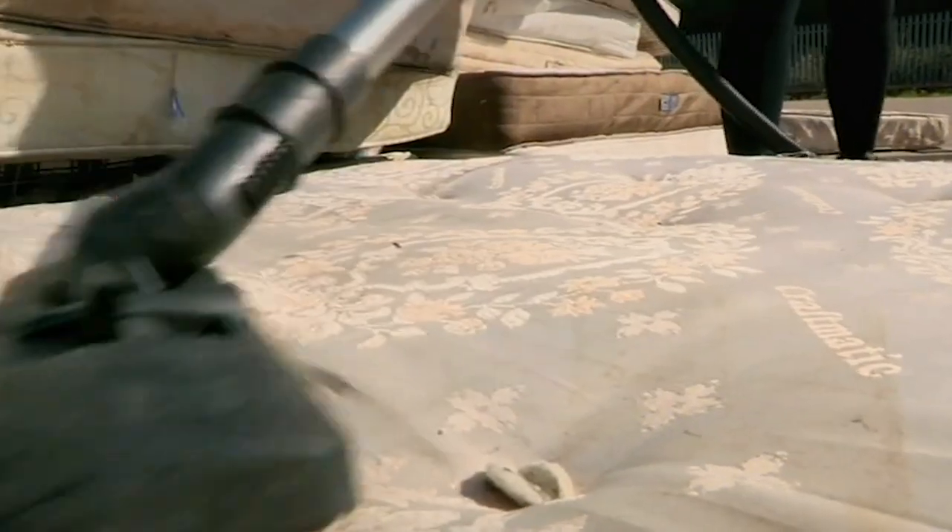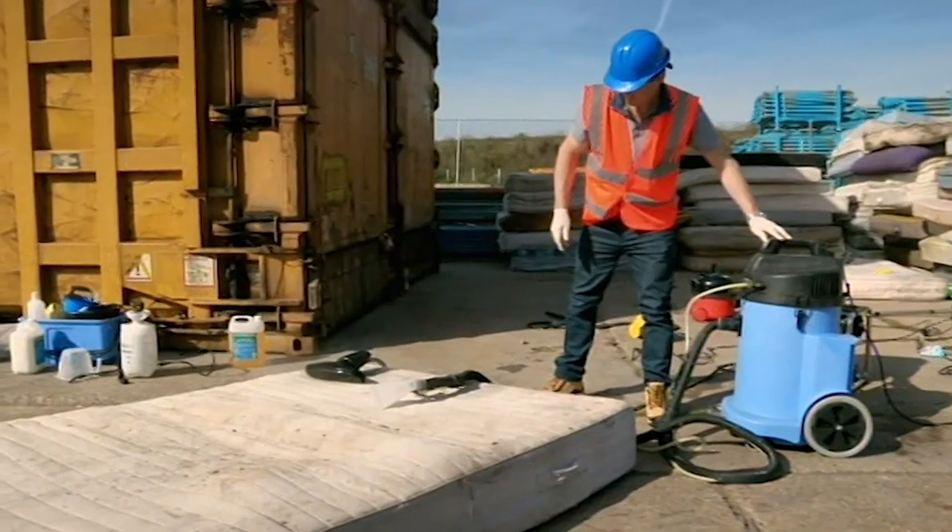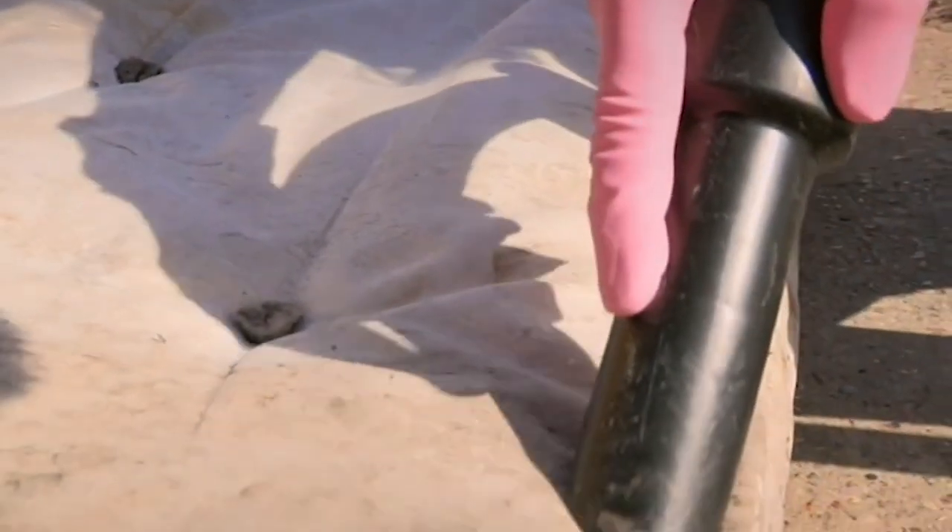They have each been given a mattress and will now put their own methods to the test to see if they can get them close to spotless. I think I'm going to be sick.